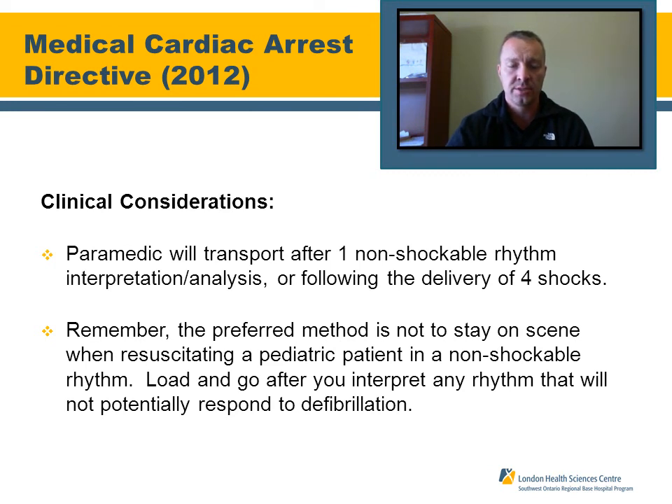A key clinical consideration: paramedics will transport after the first non-shockable rhythm analysis or no-shock-advised result, or following delivery of four shocks. The preferred method is not to stay on scene with pediatric patients. First no-shock received or first non-shockable rhythm interpreted — for those certified in manual defibrillation — this is a load-and-go situation. Interpret that rhythm and get moving to the hospital.